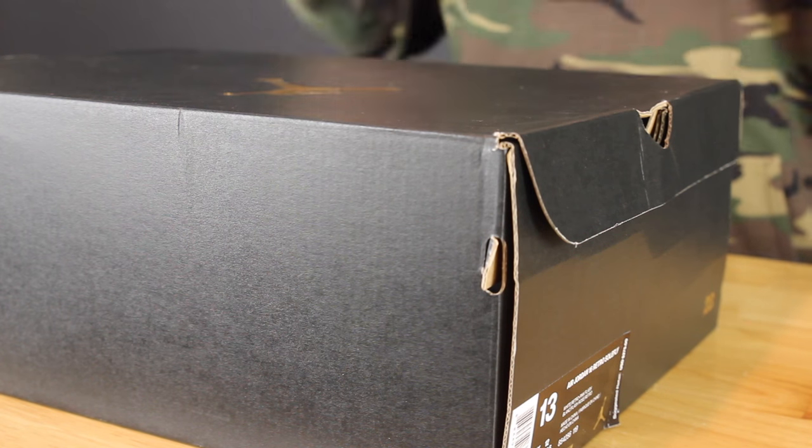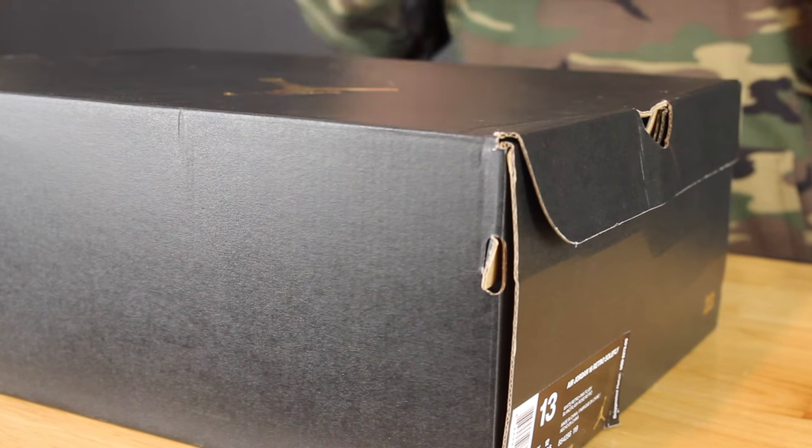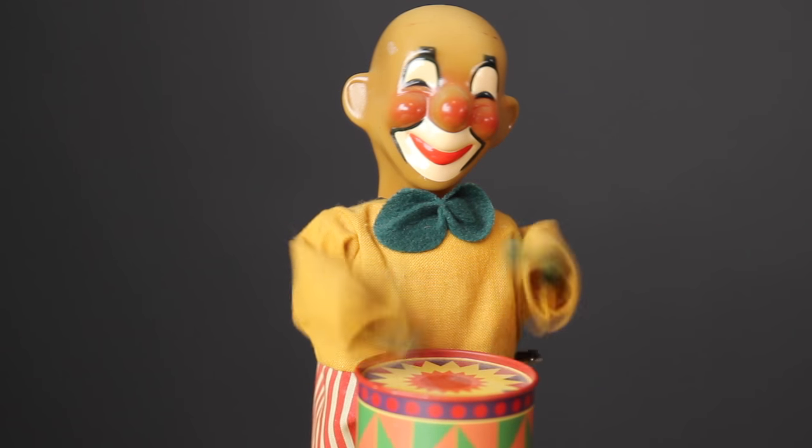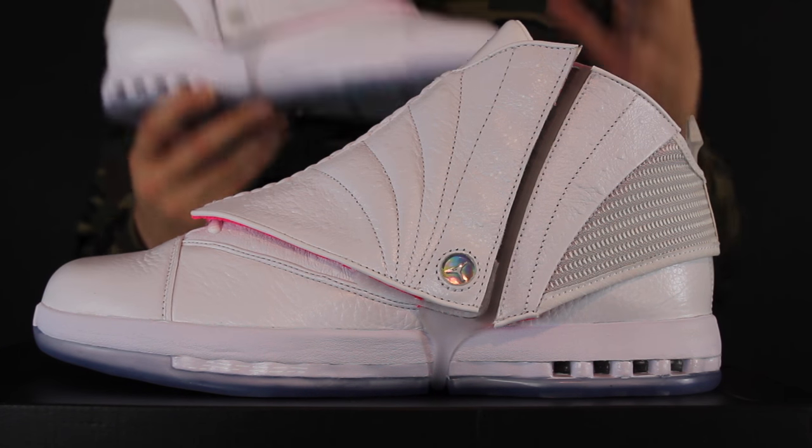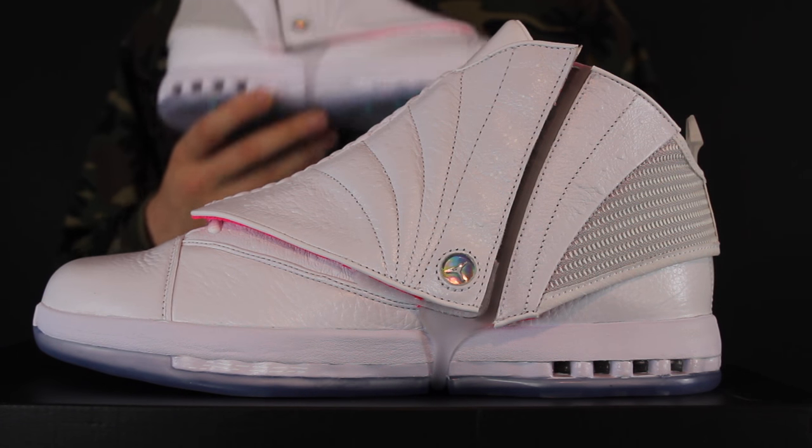Now today I have a pair of Jordans on the table as you can see, and I am very, very excited about these. I don't want to waste any more time — without further ado, drum roll please. The Soulfly Air Jordan 16 Art Basel Edition.